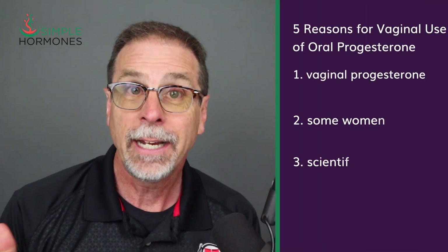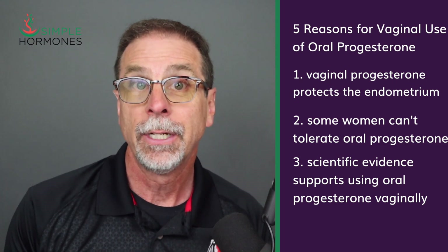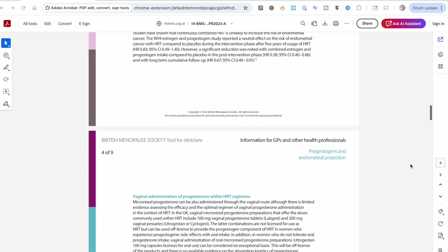Reason number three — there's scientific evidence behind using oral progesterone capsules vaginally. Clinical research shows that a progesterone capsule absorbed vaginally delivers high concentrations directly to the uterine lining, even more than injections or oral capsules do. The 2022 British Menopause Society guidelines acknowledged this approach as a viable option for women who can't tolerate oral progesterone, and multiple clinical trials back up the idea.